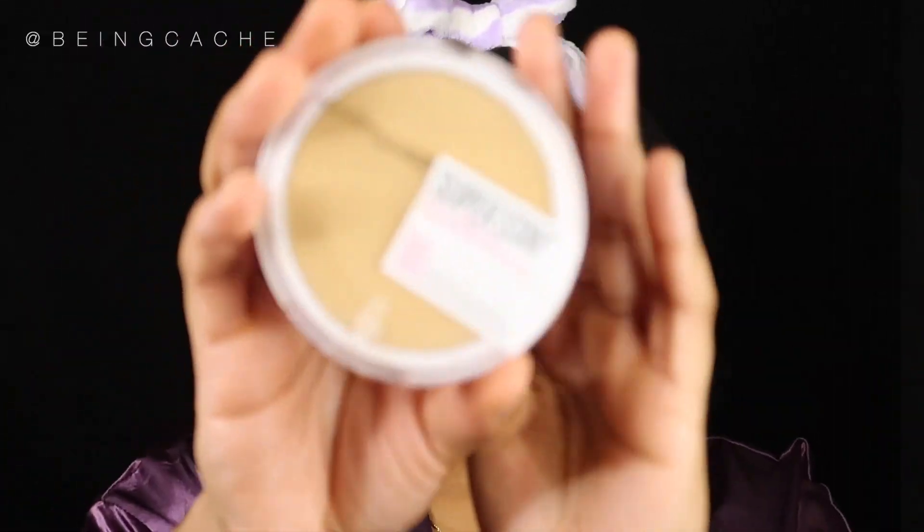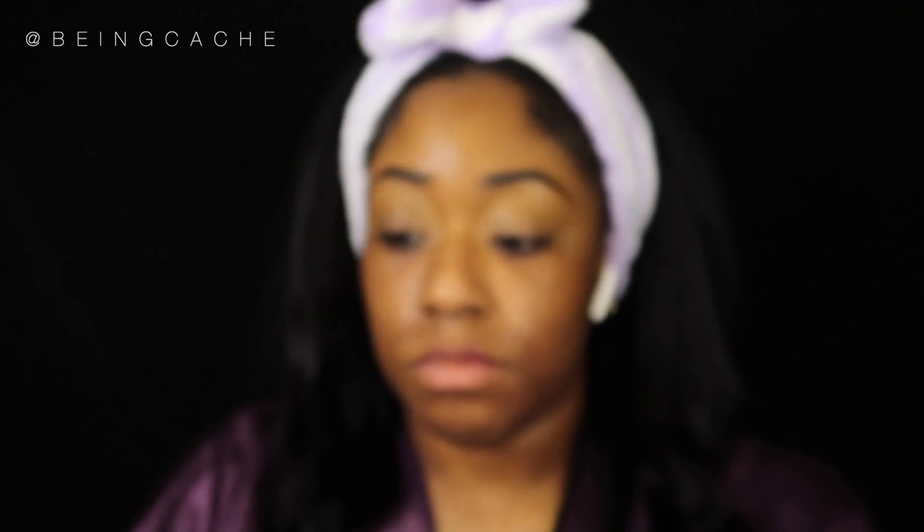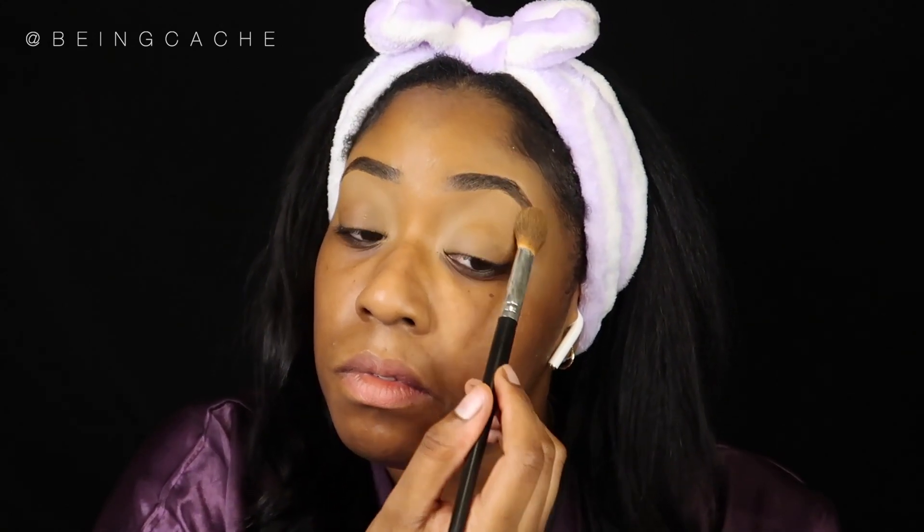I'm taking my Maybelline Super Stay Full Coverage Pressed Powder and putting that all over my eyelids, making sure I press it in so everything's matte and set — the concealer will not be sliding, slipping, or going anywhere. Sometimes I press it over my eyebrows too. It's just a preference, but I like to make sure everything isn't moving, because it can look very shiny under your eyebrows.